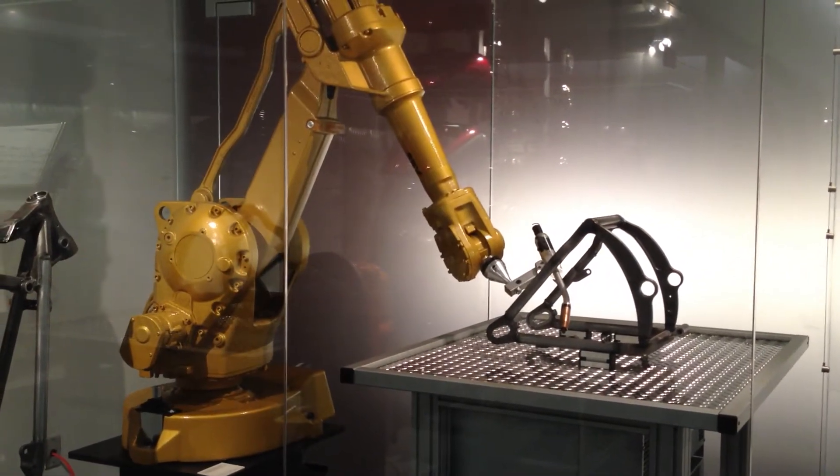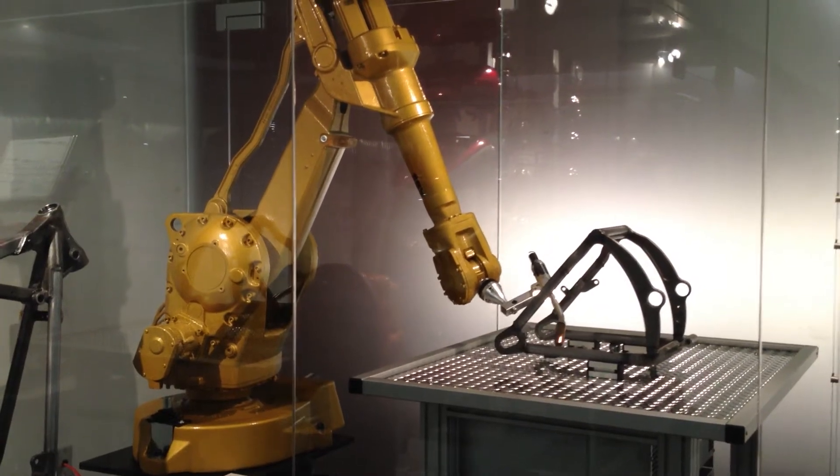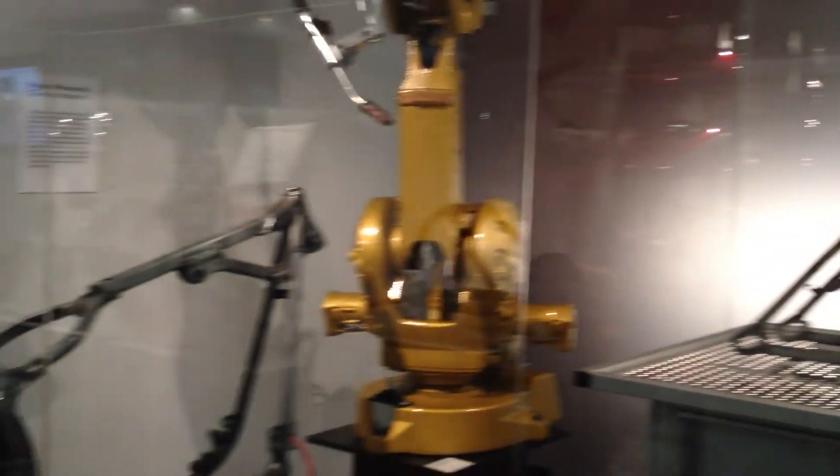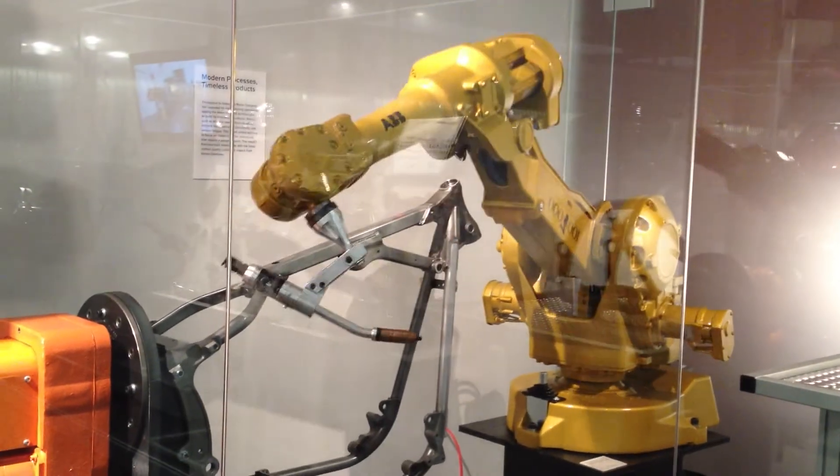If a design is designed upstairs, at some point a prototype is made. That prototype finds its way down to the structures lab, and we test all kinds of structures, from as small as lightbulb mounts to a fuel tank.